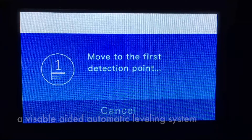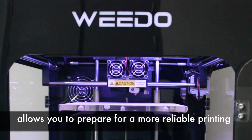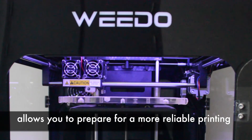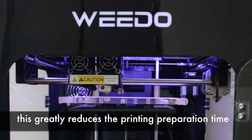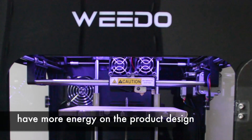We equip the printer with a visible-edge automatic leveling system that allows you to prepare for more reliable printing. This greatly reduces the printing preparation time, which allows users to focus more energy on product design.